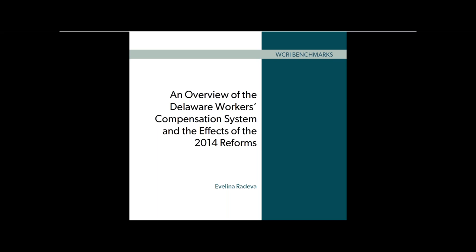Today, we release the first edition of an annual report on the performance of the Delaware Workers' Compensation System following reforms in 2014.